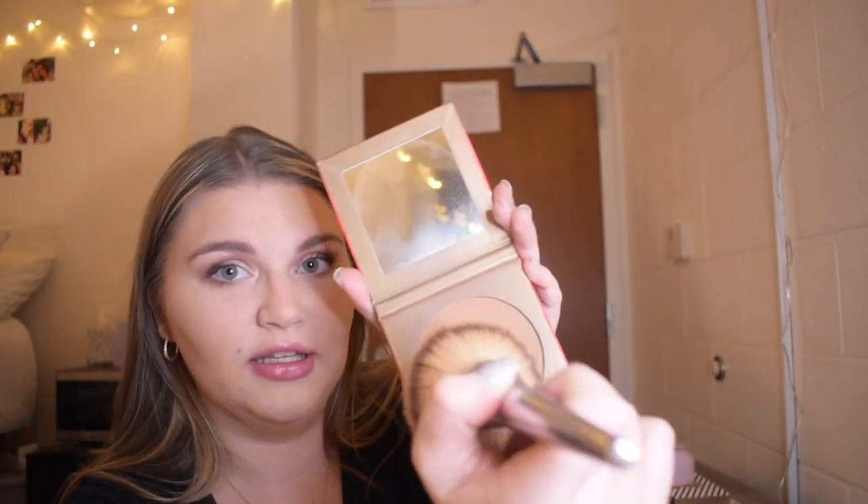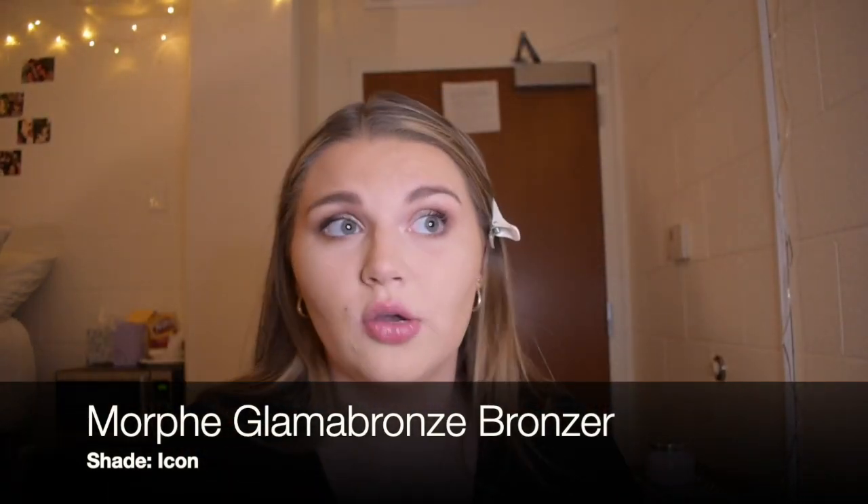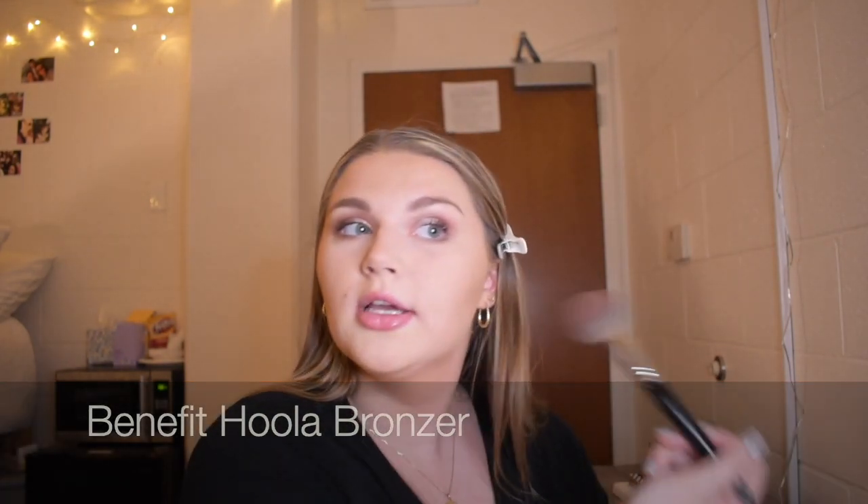Now on to the best part: bronzer. This is the Morphe Glam & Bronze icon. I'm just taking Hula bronzer — I like the tip of the brush because it does a really good job at making sure it looks blended.